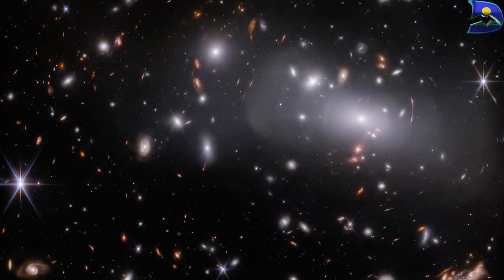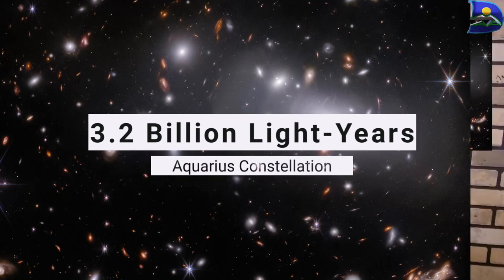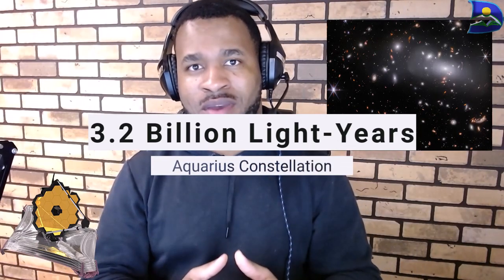This allows us to study the behavior of supernovas in real time. With the help of gravitational lensing, we can analyze various interesting behaviors based on the symmetry, the look, and what impact this has on our understanding of the universe. This massive galaxy cluster is 3.2 billion light years away from Earth, located in the constellation Aquarius.